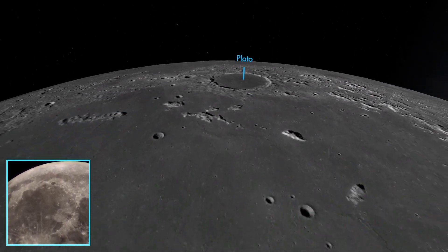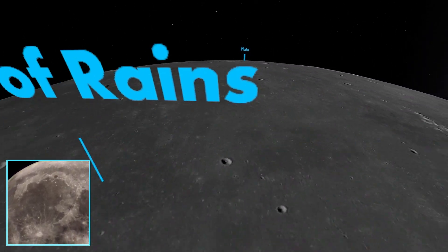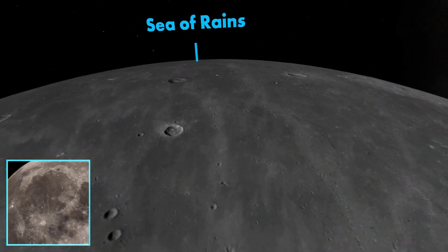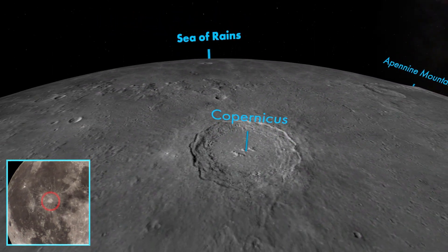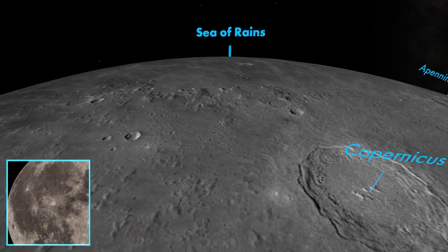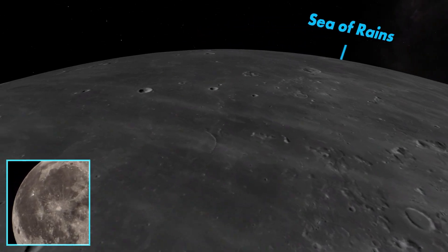Compare this to the crater Copernicus in the Ocean of Storms further south. Copernicus has a terraced inner rim where the rim of the crater has slumped back down into the impact basin, with bright rays — lines of material that has been thrown out from the impact — surrounding it. This ejecta stretches all the way to the Aristarchus Plateau.